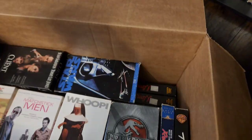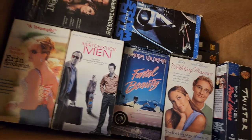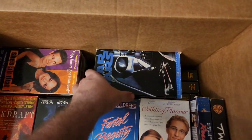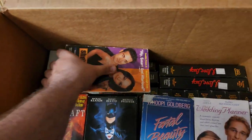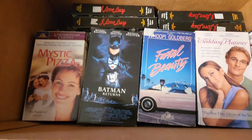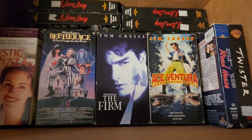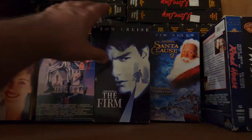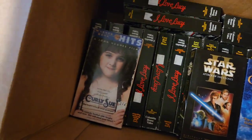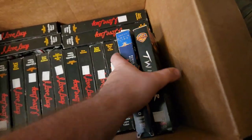Ferris Bueller's Day Off, Jurassic Park 3, Sister Act 2, Matchstick Men, Erin Brockovich, The Client. We got a Star Wars trilogy in here. She's All That, Blank Check — great movie from when I was a kid — What Lies Beneath, Backdraft, Batman Returns, Fatal Beauty, The Wedding Planner, Ace Ventura: When Nature Calls, The Firm, Beetlejuice, Mystic Pizza, Honey I Shrunk the Kids, Curly Sue, Star Wars: Attack of the Clones, Santa Claus 2, Roadhouse, and Twister.